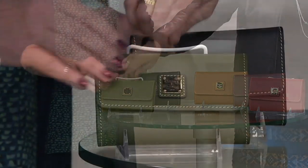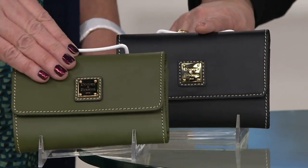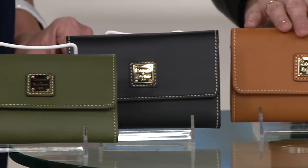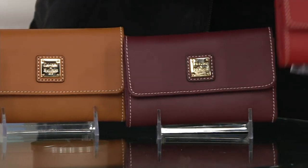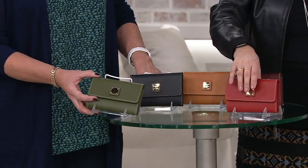Here's the olive green. Here it is in black. Here is natural. Here is Bordeaux — isn't that a beauty? And then here we have it in red.